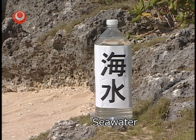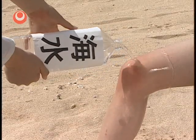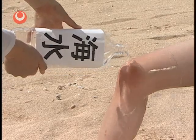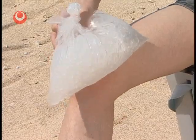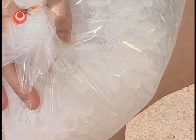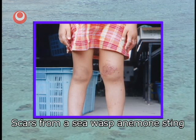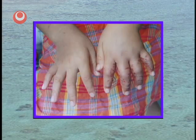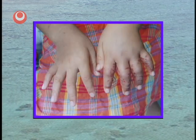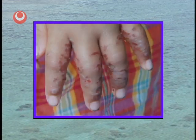When stung by a Portuguese man-of-war, a sea wasp anemone, or coral, you should wash off any tentacles or spherical packets of nematocysts with sea water. Using vinegar will only spread the injury more, so please avoid it. After washing off, you should cool the area with ice. This girl was stung on her hand and knee by a sea wasp anemone and was hospitalised for about a week. Besides causing strong pain and swelling, your kidneys can be affected, so if you are stung by an anemone, please go to a hospital without fail.